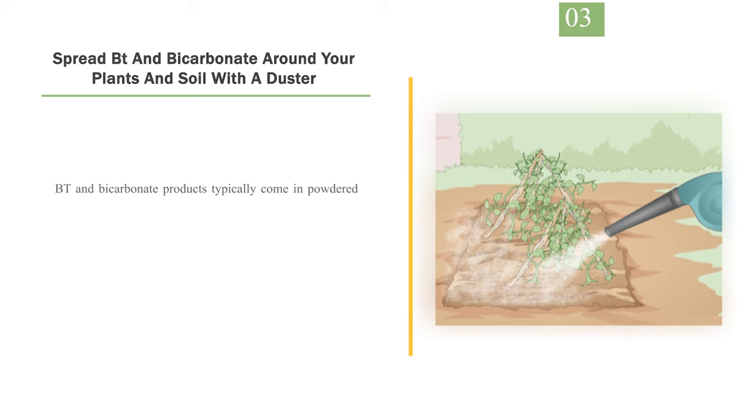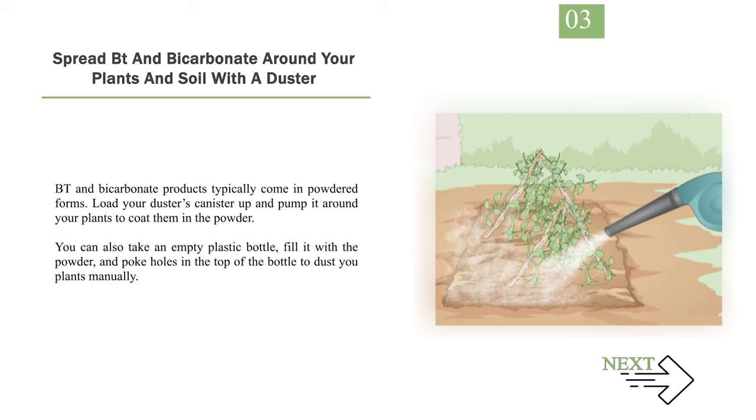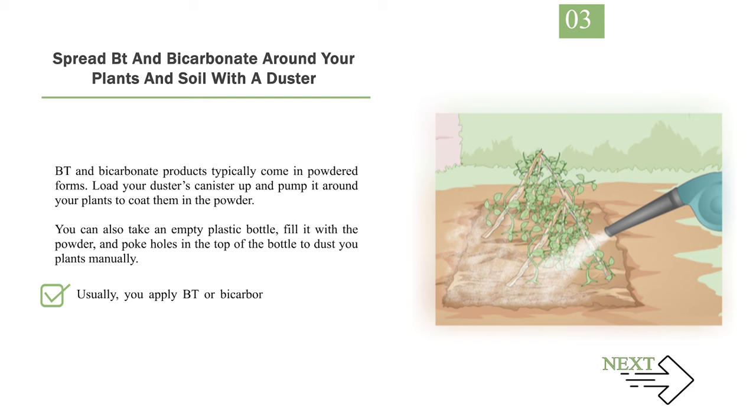Number 3: Spread BT and bicarbonate around your plants and soil with a duster. BT and bicarbonate products typically come in powdered forms. Load your duster's canister up and pump it around your plants to coat them in the powder. You can also take an empty plastic bottle, fill it with the powder, and poke holes in the top to dust your plants manually. Usually, you apply BT or bicarbonate products every 7 to 10 days until there are no longer pests. Some of these products are water-activated and need to be mixed with water before spraying. Wear a dust mask if you want to avoid breathing these products in when using a bigger duster.